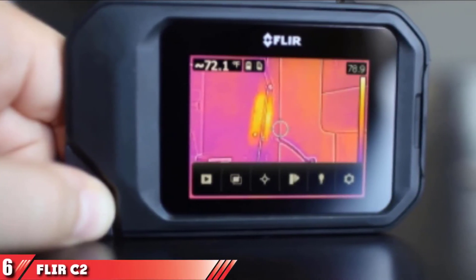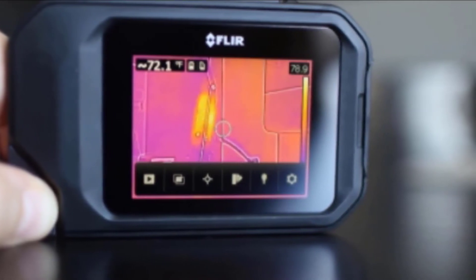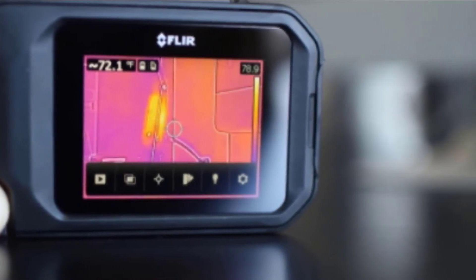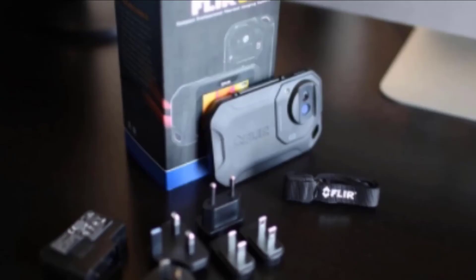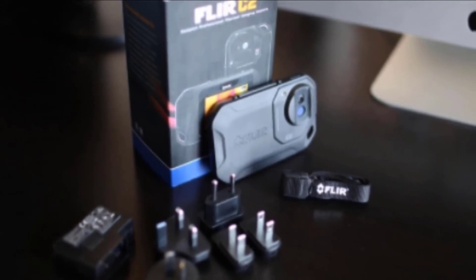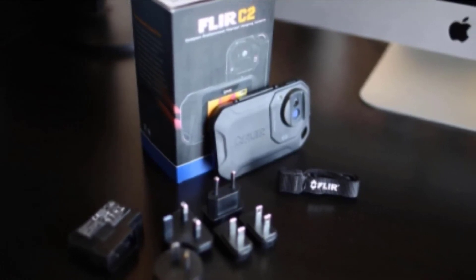Next at number 6 we have the FLIR C2 Thermal Camera. Thermal cameras are another type of infrared thermometer, but they are much more powerful and accurate. They allow you not only to get temperature readings, but also to see the measurements with your own eyes. The camera shows you all issues in real time and in stunning detail, so you can act accordingly and on time. The camera measures temperatures from 14 to 122 degrees Fahrenheit. It comes with a lanyard, a charger, a USB cable, and a necessary manual. Overall, the camera is simply designed and easy to figure out. It's a pocket-sized device that can be easily stored and transported. You can use it for checking energy loss, insulation issues, air infiltration, and other defects.